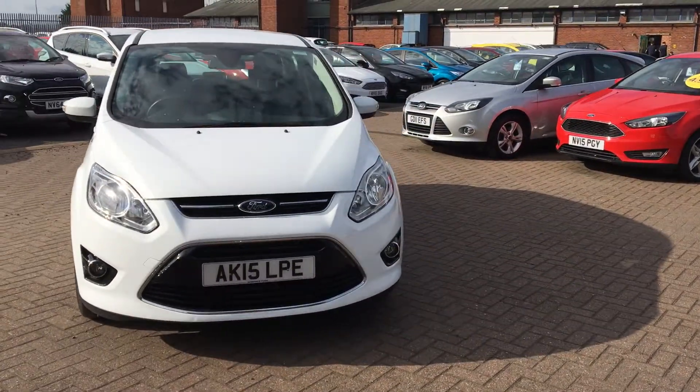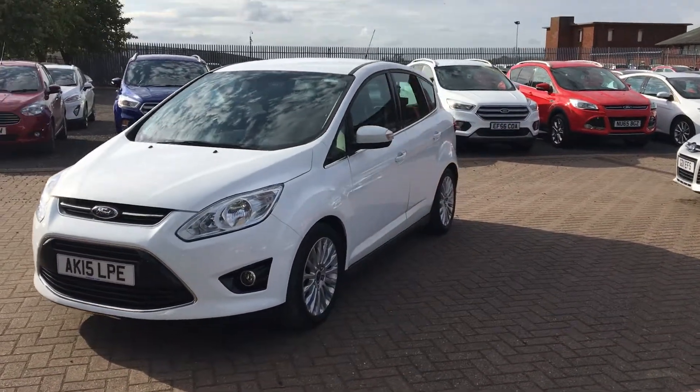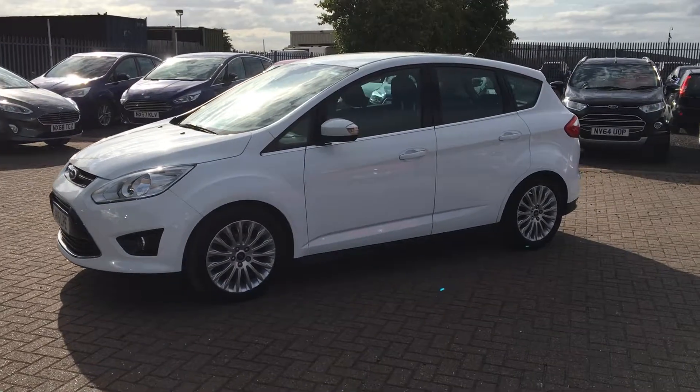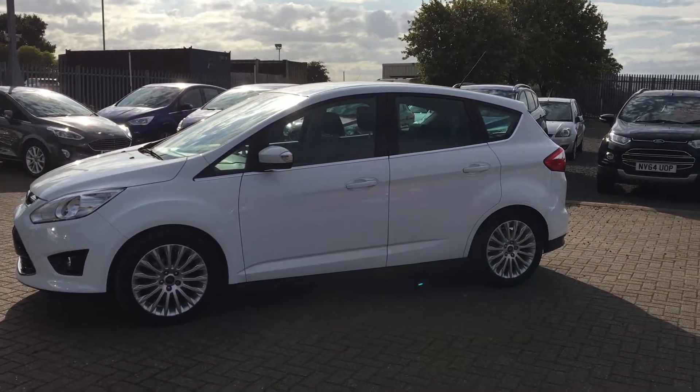Welcome to Jennings Ford. Here we have this wonderfully versatile Ford C-Max Titanium. It has a really powerful yet still economical 1.6 TDCI engine with manual transmission. Versatile 5-door MPV in cracking condition.